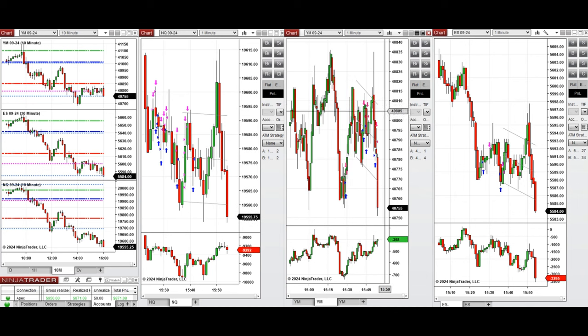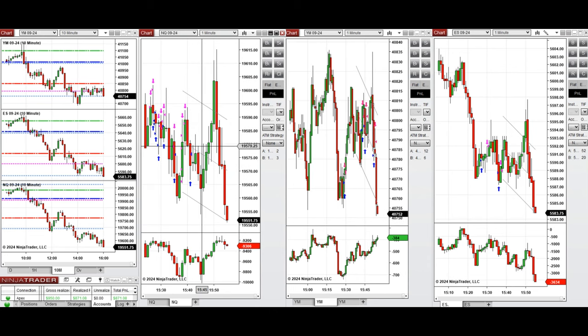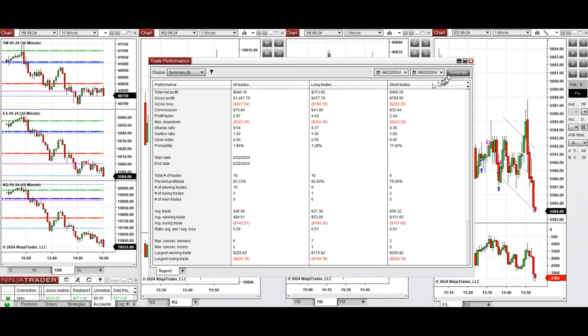These signals were copied to multiple Apex Trader Funding accounts with different ratios and risk management. Looking at the performance of one of these accounts after the last trade: the profit is positive, the profit factor is around three, and we had an 84% win rate — 90% from long positions and 75% from sell short positions.